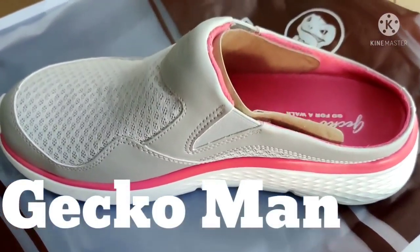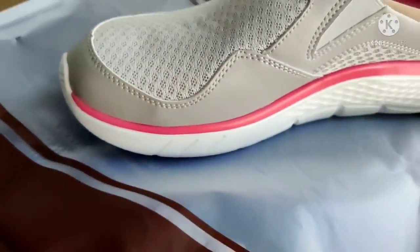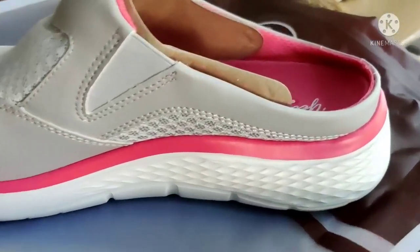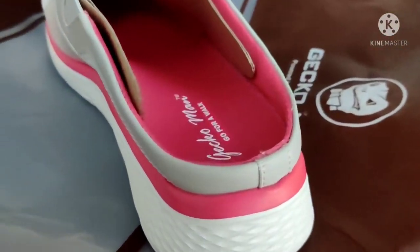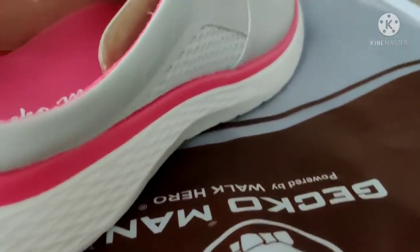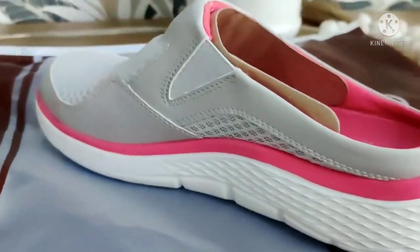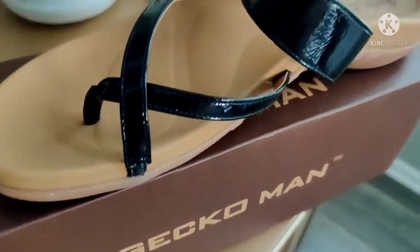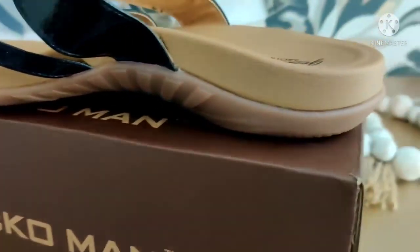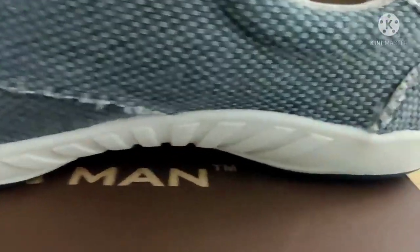Shout out to Gecko Man for sponsoring today's portion of the video. These shoes that you are about to see are absolutely amazing. They can be worn indoor, outdoor, grocery store shopping, wherever you want to wear them. This company is committed to alleviating people's everyday foot pains. They have a wide insert, a decoupling design, and no-slip shoes so you don't have to worry about sliding and falling.